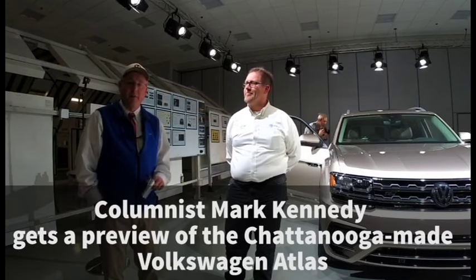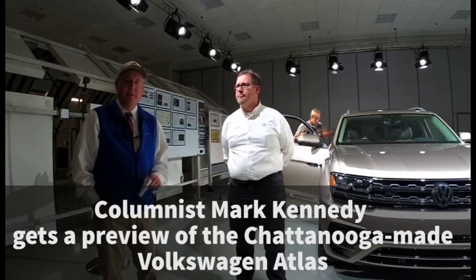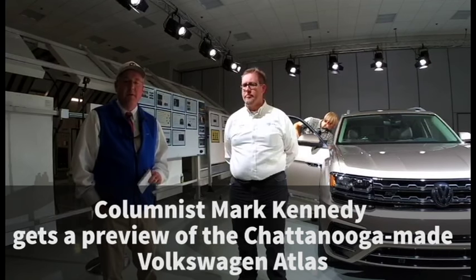Hi, I'm Mark Kennedy of the Chattanooga Times Free Press. Today we're at the Volkswagen plant in Chattanooga looking at the new Atlas 7-passenger SUV. I have Michael Fetter here with me, a manager at Volkswagen, and he's going to give us a walk-around of the car, show us some of the features, and tell us all the exciting news about this new SUV that's about to drop at local dealerships. Michael, thanks for helping us.